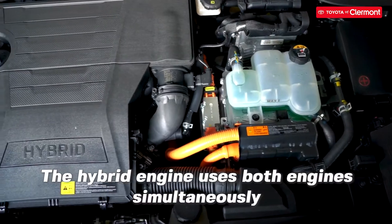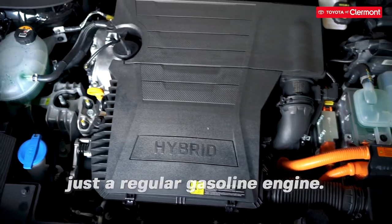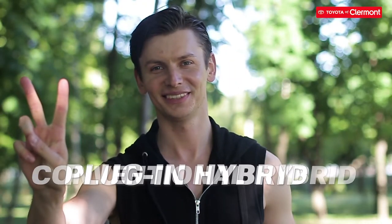The hybrid engine uses both engines to make your car's fuel autonomy better than just a regular gasoline engine. There are two different types of hybrids you'll find in our lineup: the conventional hybrid and the plug-in hybrid.